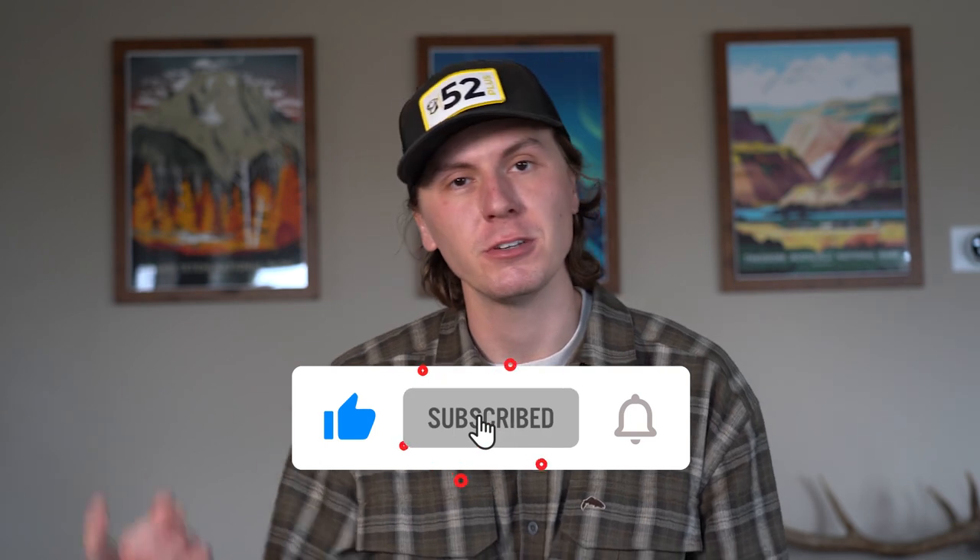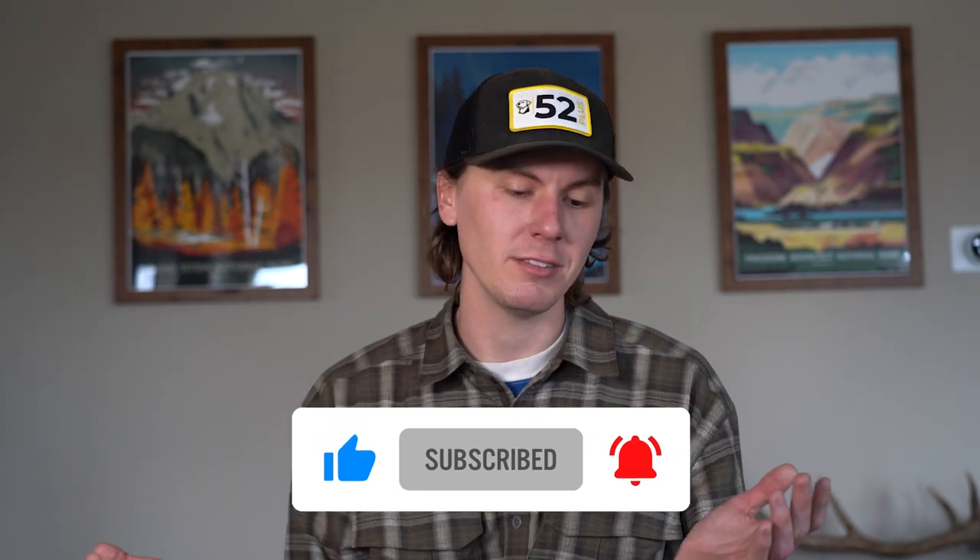Thank you guys for watching this longer video. It was really just focusing in on that one behavior — rewarding it consistently. I really hope people can see that there are other routes besides force fetch, because personally I don't know if I could ever force fetch a dog. If you found this video helpful, go check out Cornerstone Gundog Academy — link below for $50 off whichever package you choose. Give it a like, subscribe, and comment below to let me know what you think. Would love to hear from you — catch you next week!